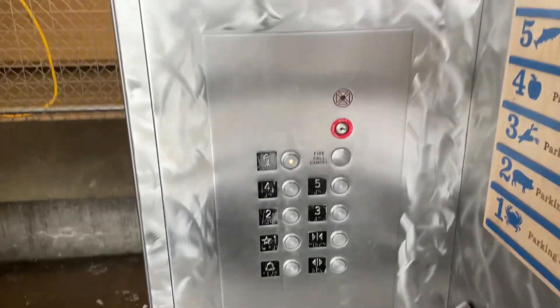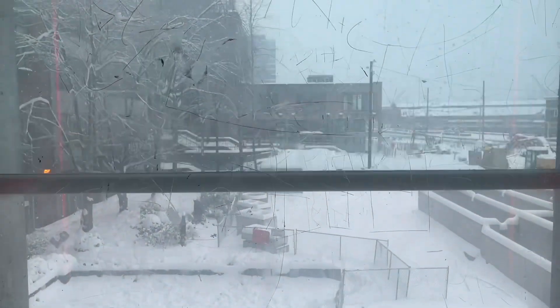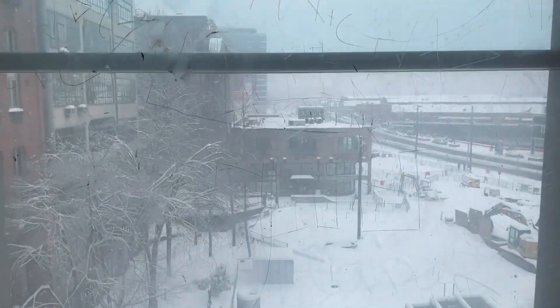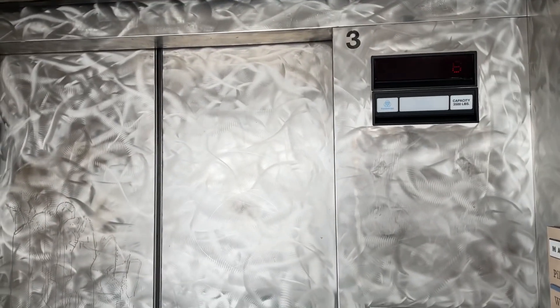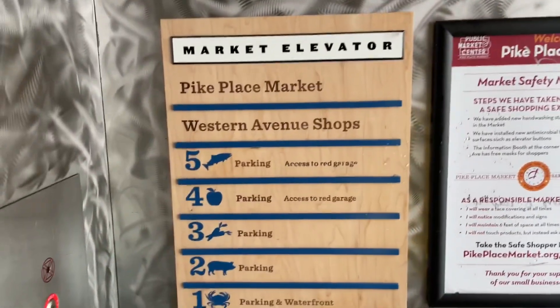We'll go ahead and take one more ride to the sixth. This is a very weird mod, if you ask me. This actually used to be some random parking garage, but I think Pike Place Market bought it out.